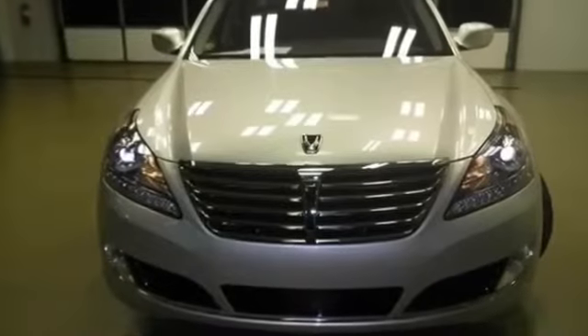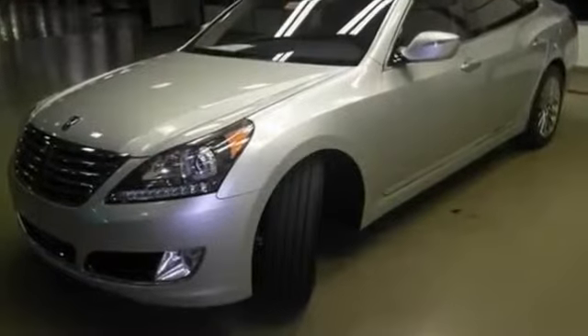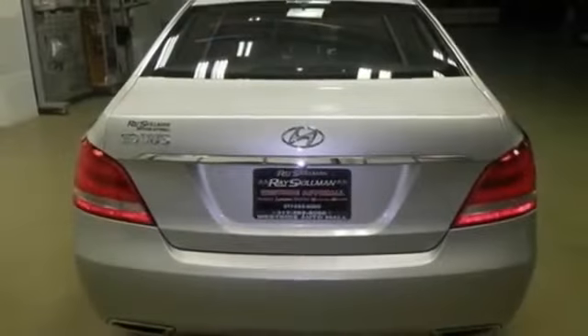2014 Hyundai Equus Ultimate Silver for sale through Used Cars Group. This 2014 Hyundai Equus Ultimate four-door sedan in silver features RWD, V8 5.0L engine.